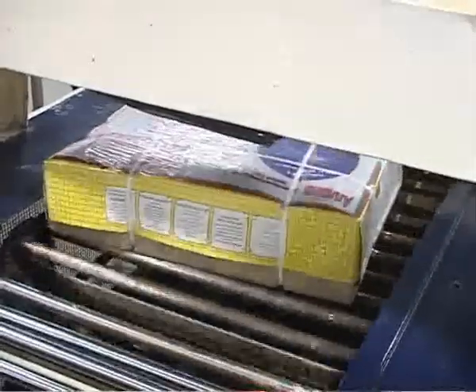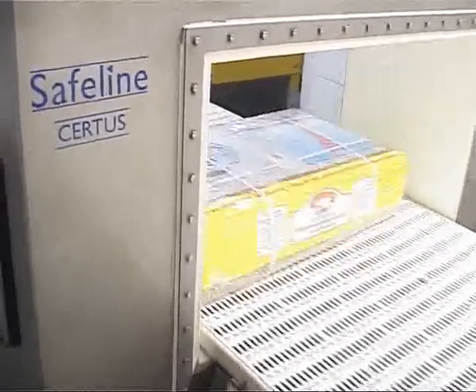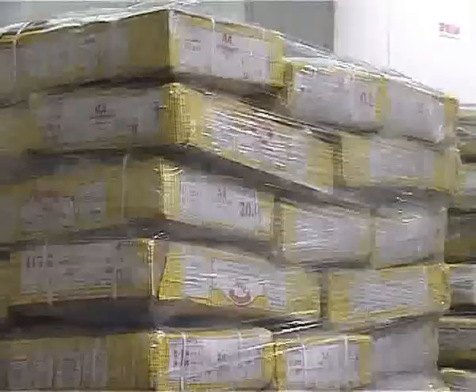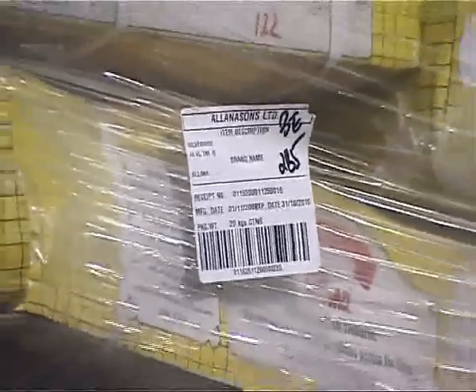Every carton goes through a metal detector to record even the finest deviations, if any. These cartons are further stored in cold stores which maintain temperature at less than minus 18 degrees Celsius throughout. Each product and each pallet is bar-coded for better identification and traceability at any given time.